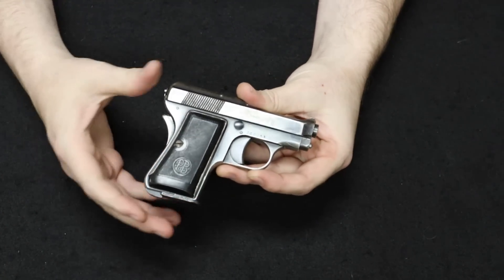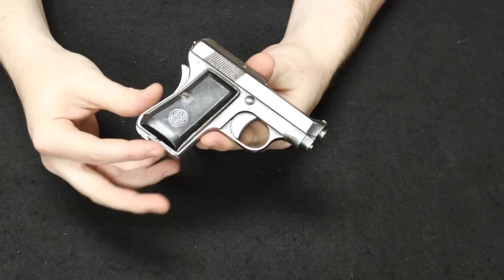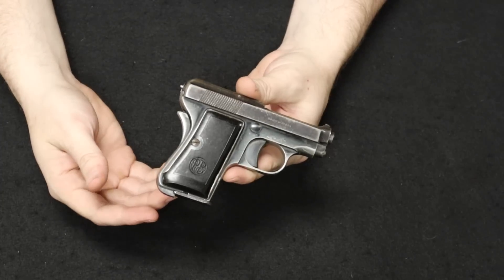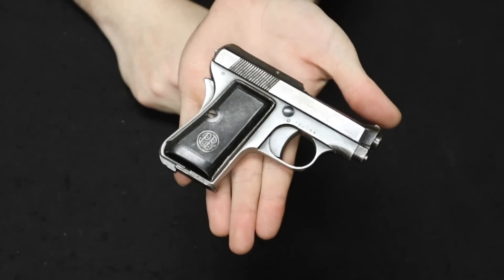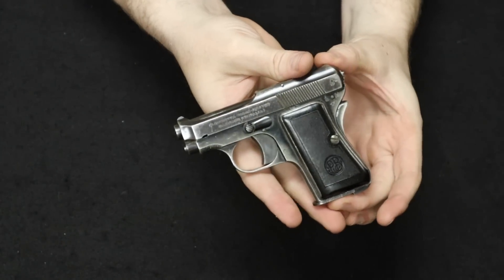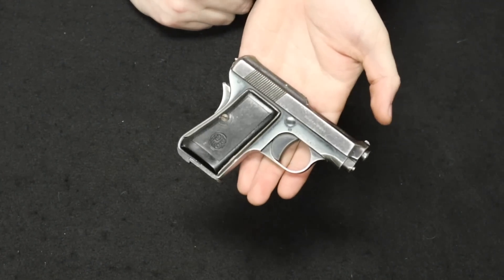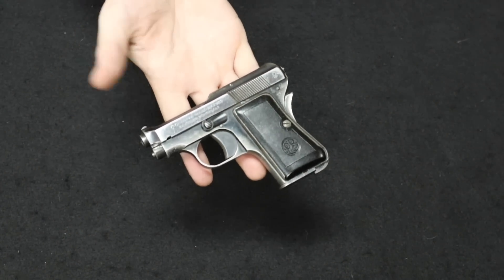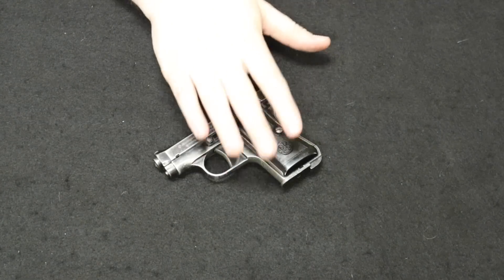This came into our store from a local customer — thank you so much. On the market, these are not overly expensive. In really good condition they might top off at $500 to $600; something like this one with quite a bit of wear but otherwise original might be about the $300 mark. They're not too common to find, but not overly expensive either. If you're a World War II fan, Italian small arms fan, or James Bond fan, something like this may have a place in your collection if you find one at your local gun store or gun show. There it is — the Beretta 418.